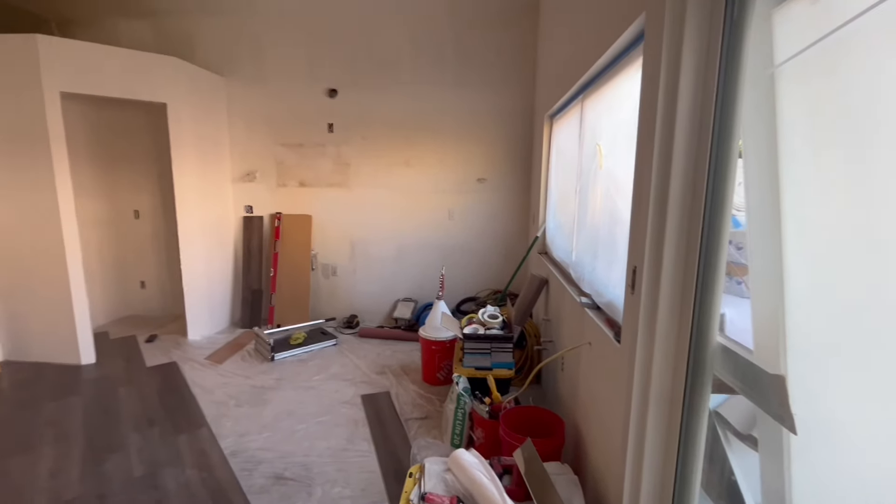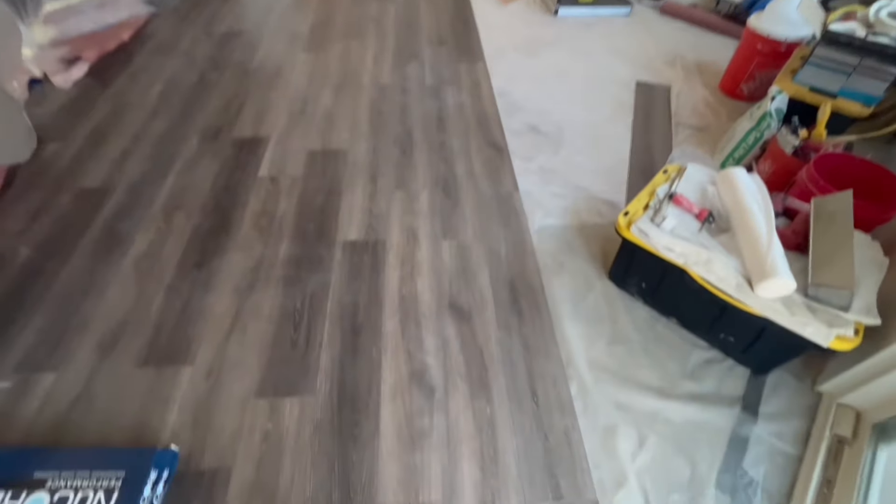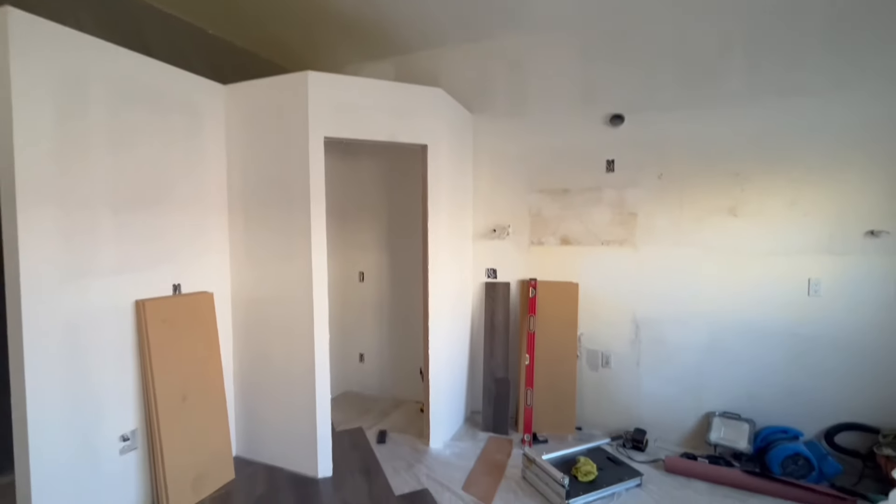This is week three, day one. They are working on the floor, and they put texture on the drywall today.